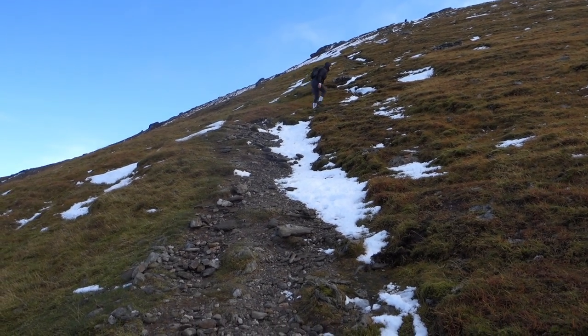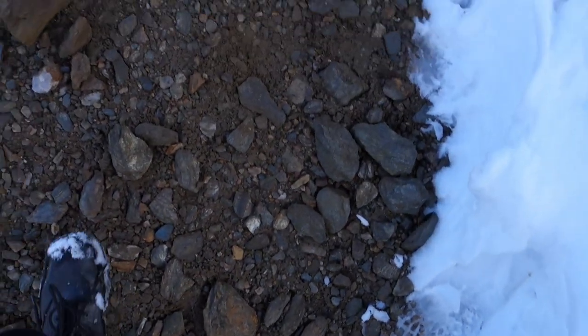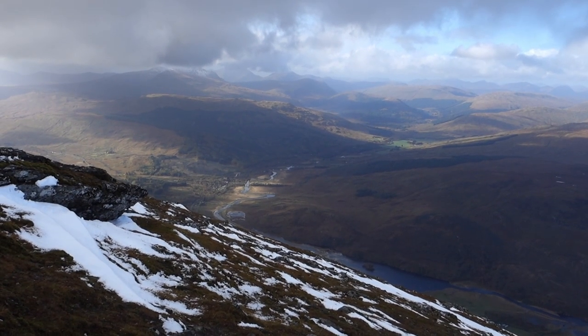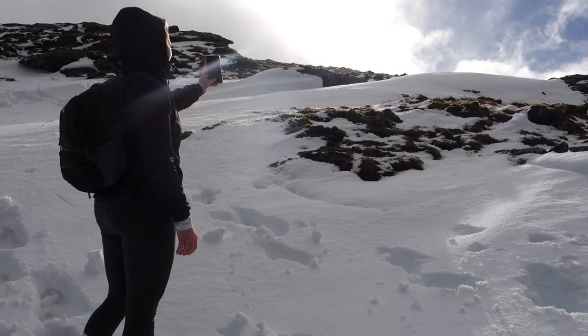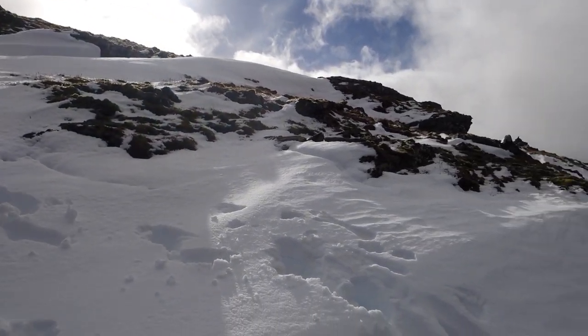The rise immediately above us was a false summit, which led onto a snow-covered trail climbing towards the true summit of Ben Moor. This point in the hike was a real scramble, and the path lay buried under a thick layer of snow, but we made it in the end.